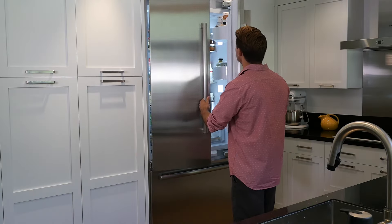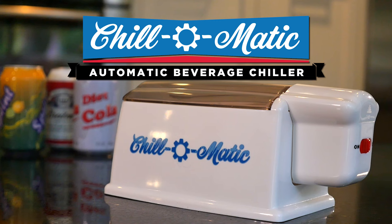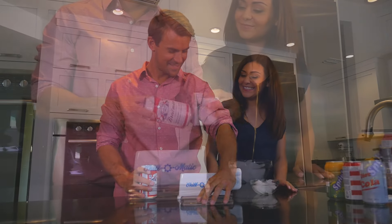Have you ever gone to the refrigerator and found that there were no cold beverages ready when you wanted one? Have you had a soda or beer can look like this when you put them in the freezer to try to get them colder faster? Now having to drink a warm beverage is a thing of the past, thanks to the Chill-O-Matic from B&D Innovations, a product whose time has come.